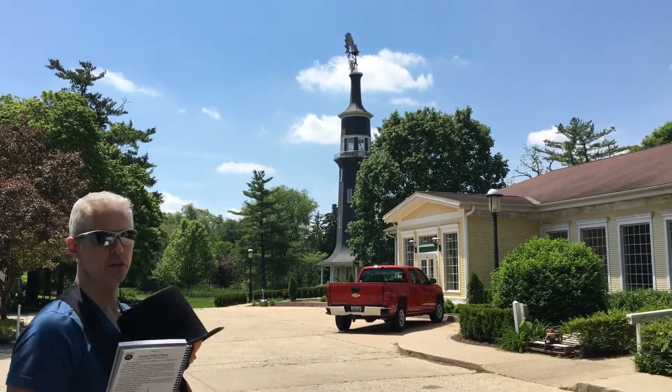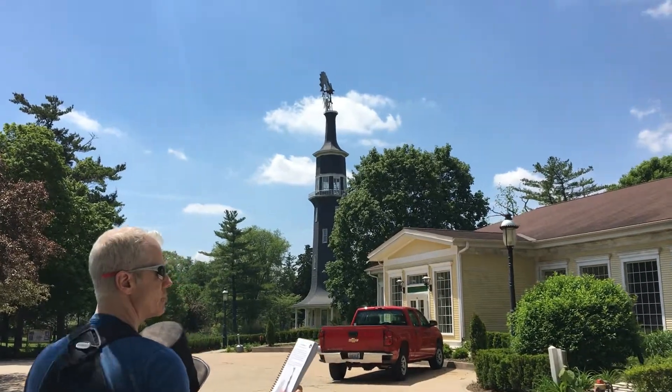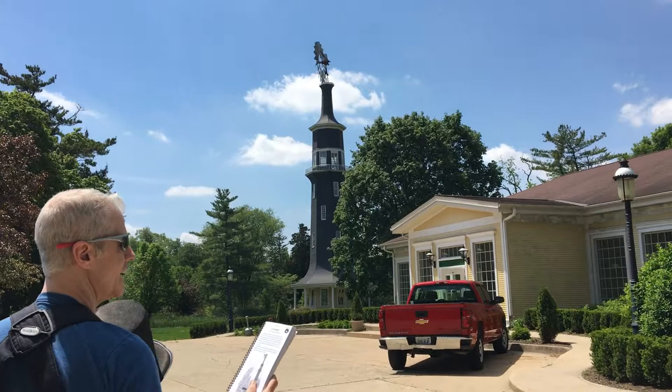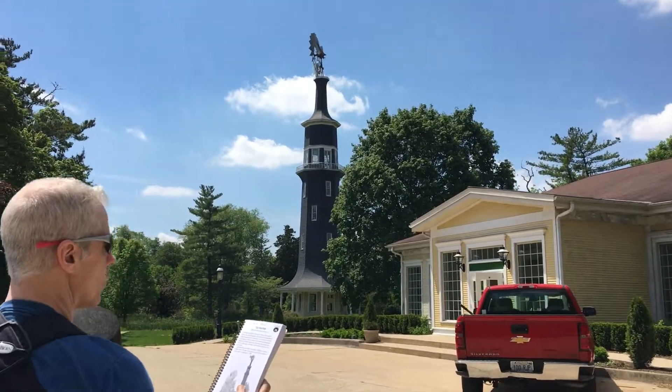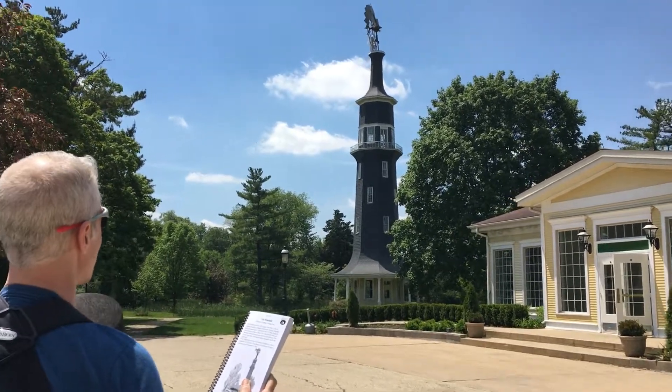We're making our way to the windmill now in Dwight. It says here the windmill was built in 1896 as part of the estate of John R. Otten, one of the co-founders of the Keeley Institute, which I think is across the street. Originally it was called the Pumping Tower — it pumps a well.